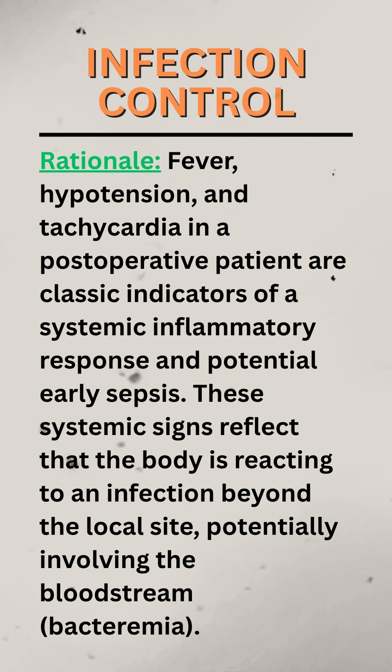Rationale. Fever, hypotension, and tachycardia in a post-operative patient are classic indicators of a systemic inflammatory response and potential early sepsis. These systemic signs reflect that the body is reacting to an infection beyond the local site, potentially involving the bloodstream — bacteremia.